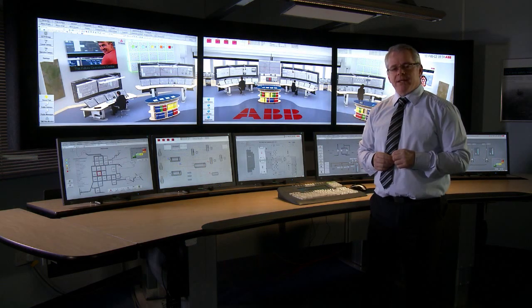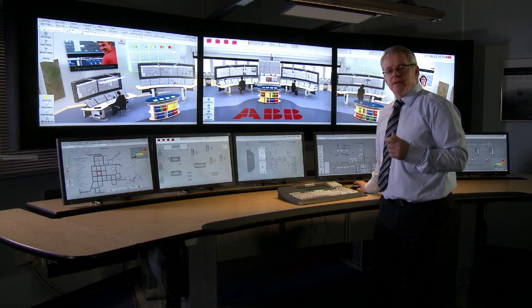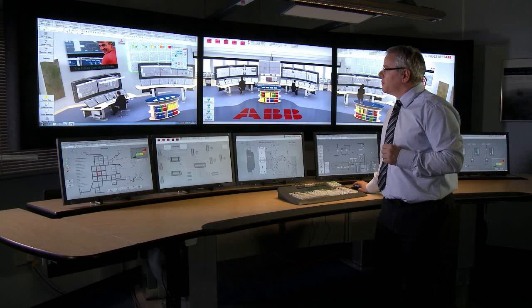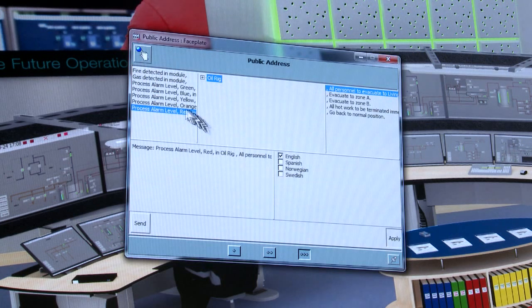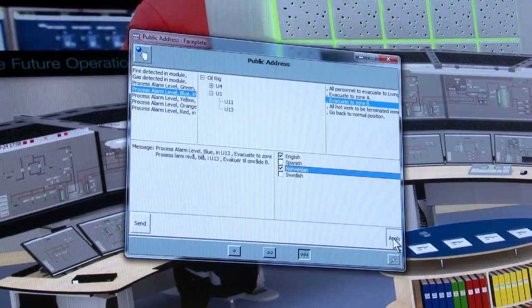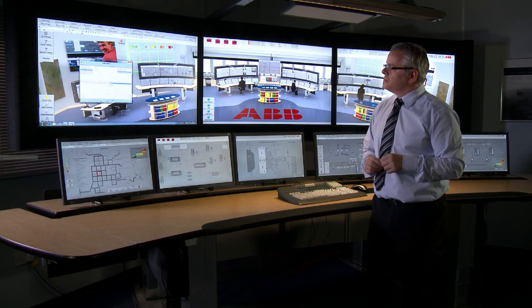As part of the telecoms integration, 800XA also allows us to integrate the public address and general alarm systems. This is extremely important when we've got large production plants with multiple nationalities dispersed throughout the plant. The 800XA system can pick up any system alarm — in this case we're going to generate a fire alarm — and once the alarm is generated, the message is automatically inserted into a faceplate displaying a particular message that needs to be transmitted throughout the production plant. This is a true text-to-speech system where we can change the message if needed, and we can select different languages and transmit that right across the production plant or certain areas of it. For example: 'Process alarm level blue in U13. Evacuate to zone B.'